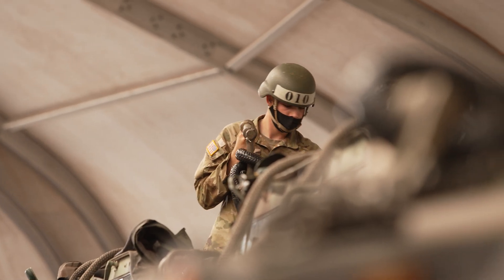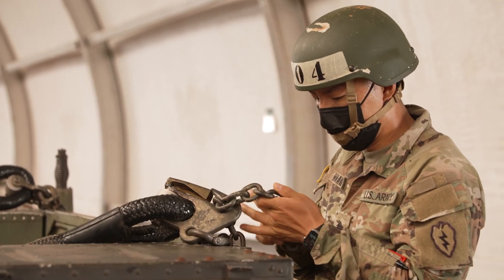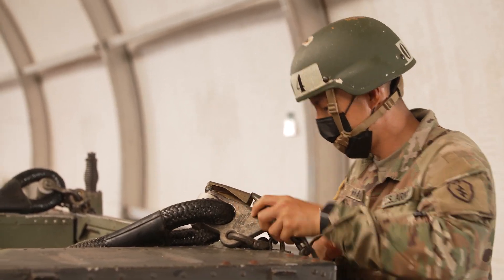Today what you see behind me is Air Assault School at the Lightning Academy on Schofield Barracks, Hawaii. Air Assault School is comprised of three different phases. Phase 1 focuses heavily on aircraft familiarization, aircraft safety, and aircraft capabilities.